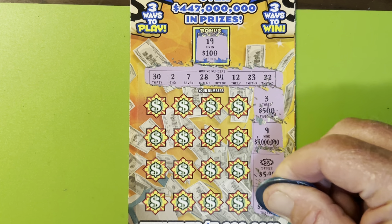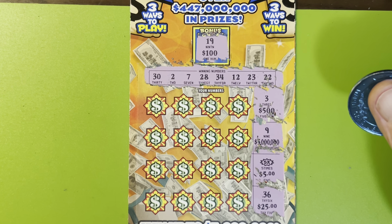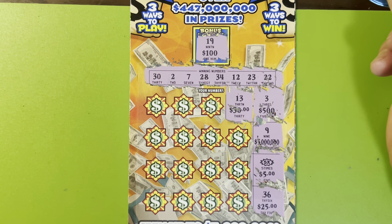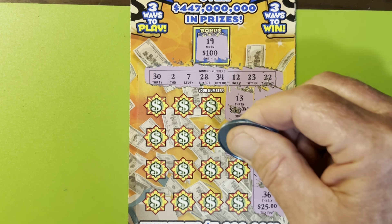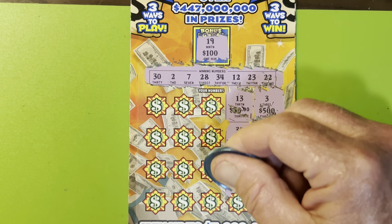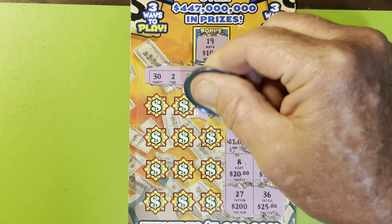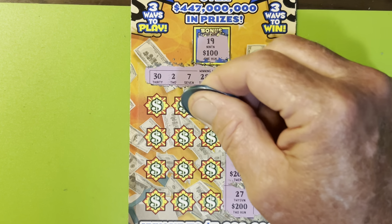But I'm upside down a lot. 36. Can we get some more? 13, one off. 39. Probably not. 27. 21, mirror image 12, and one off to 22.